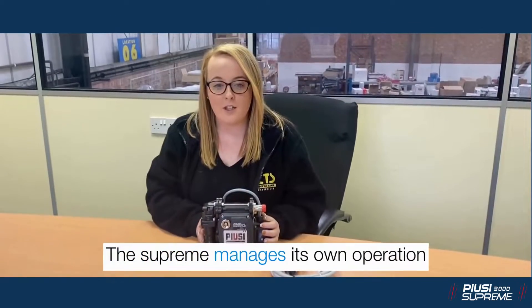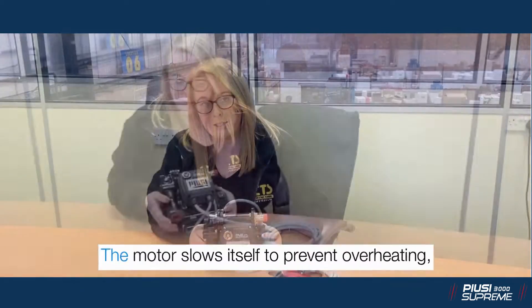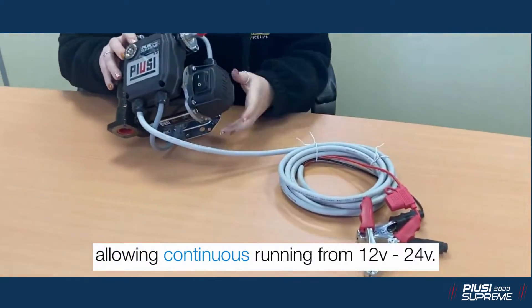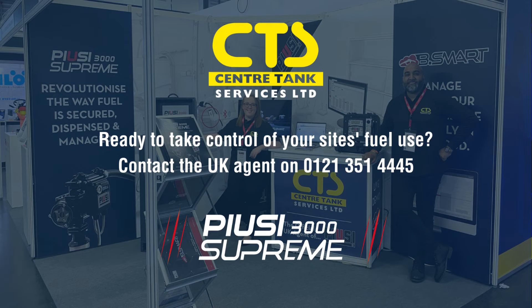The Supreme manages its own operation — this prevents damage if left running without fuel in the tank. The motor slows itself down to prevent overheating, allowing continuous running from 12 volt through to 24 volt.